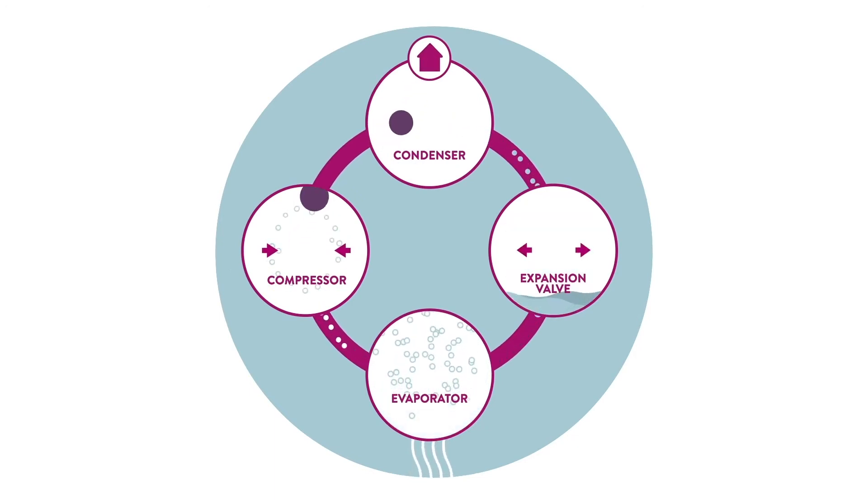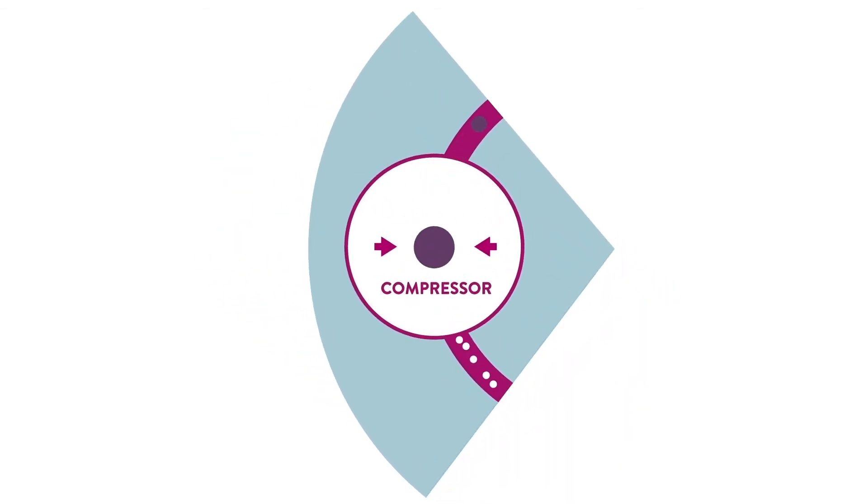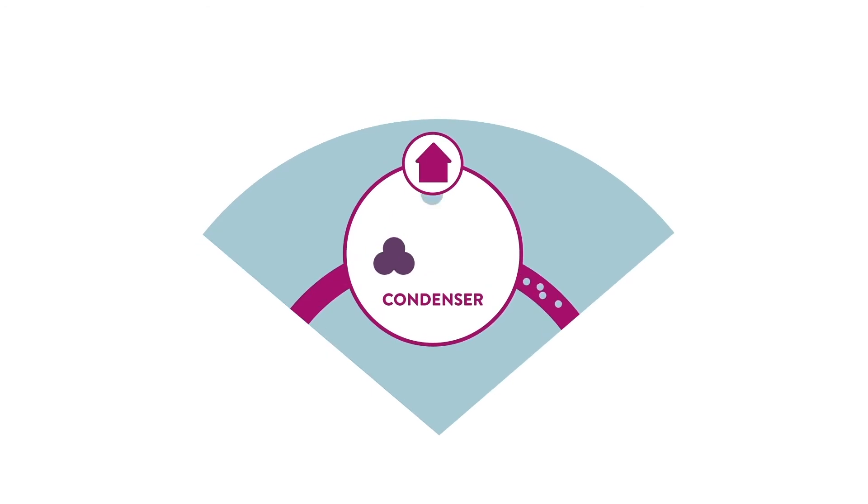The heat pump absorbs the latent heat energy into a refrigerant. This process increases the energy content of the refrigerant, changing it from a liquid into a vapour. The vapour is then compressed by an electrically driven compressor, which increases its pressure and therefore its temperature. The condenser then liberates this heat energy into the water that's then used in the heating and the hot water system.